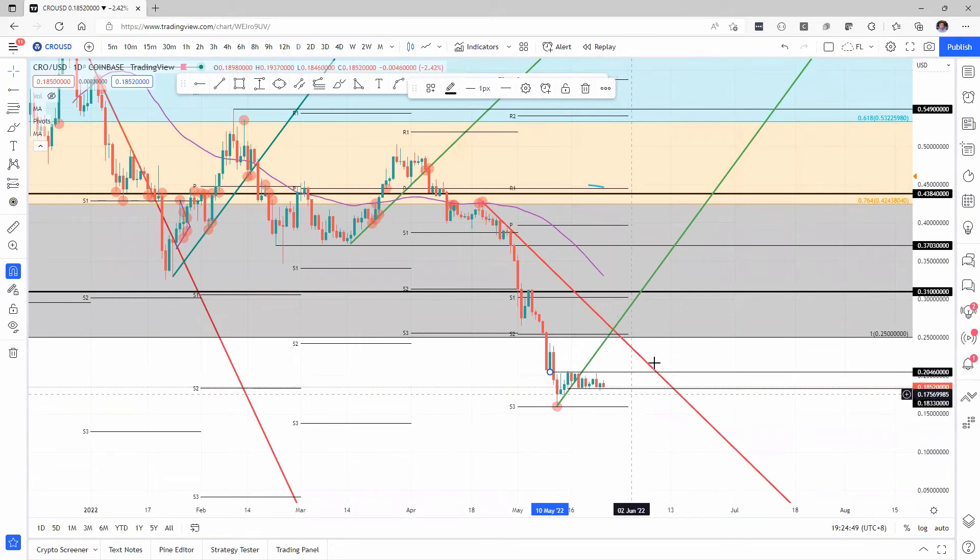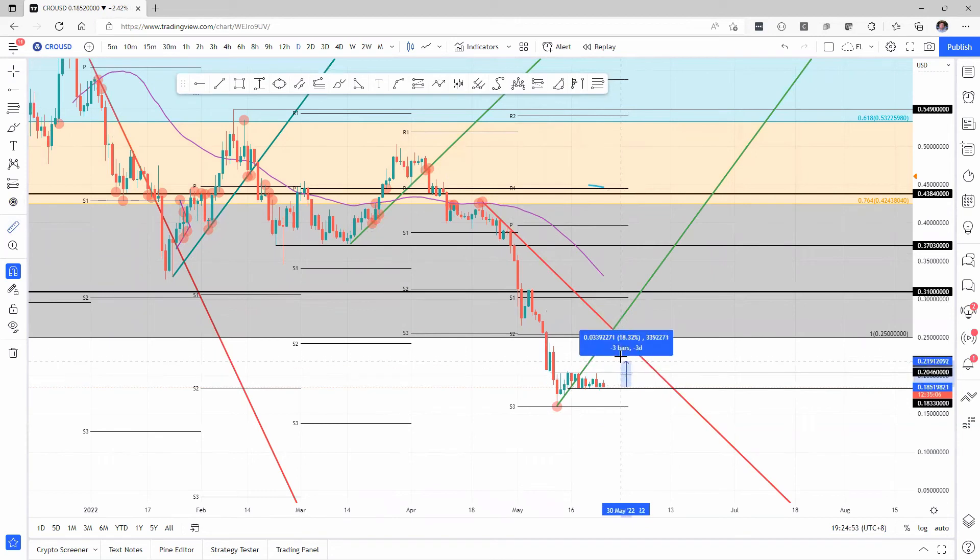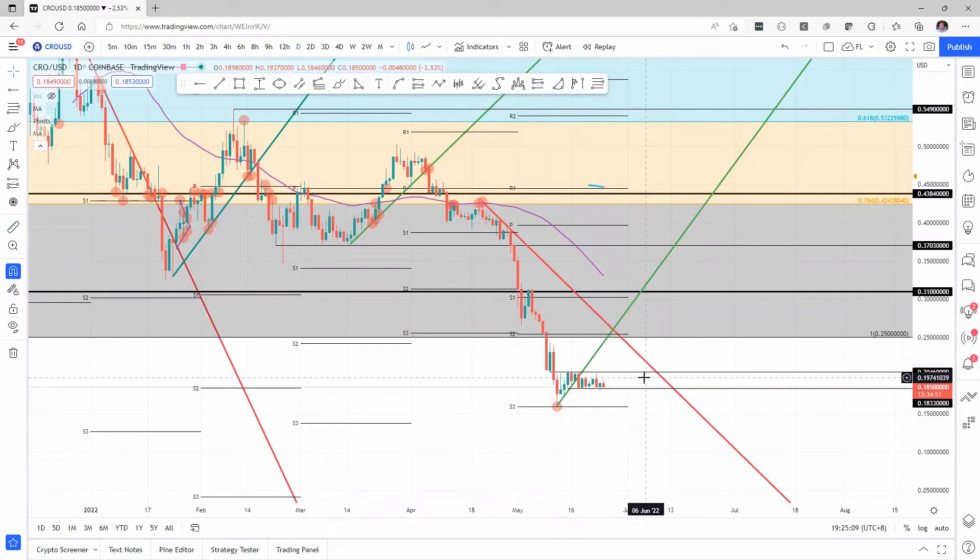So a bit more positive direction going forward — a bit of an intersection here with the descending and the uptrends intersecting with each other. And then you have the monthly S2 all around that 25 cent handle, which is still roughly 36% gains on the docket for Crypto.com coin.